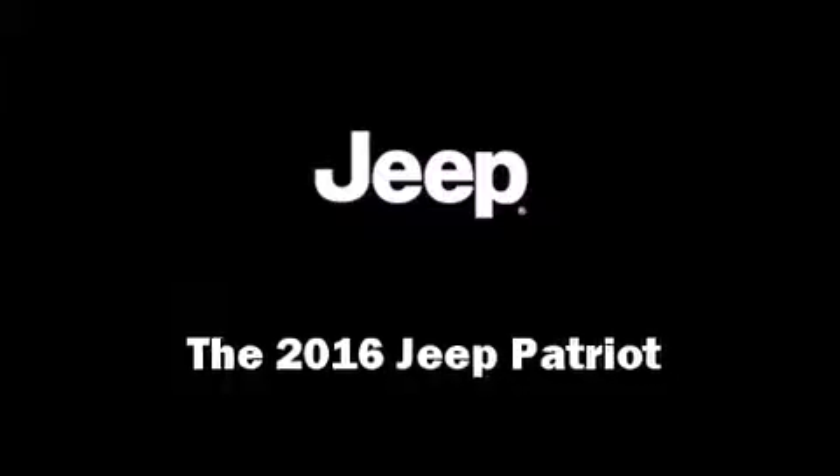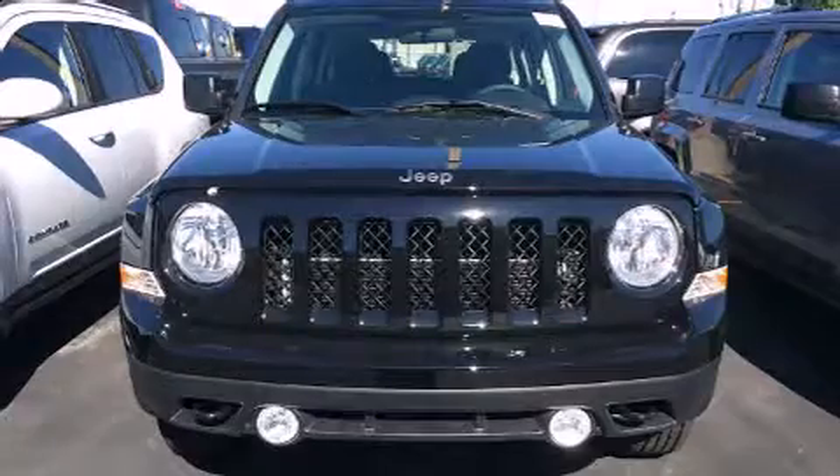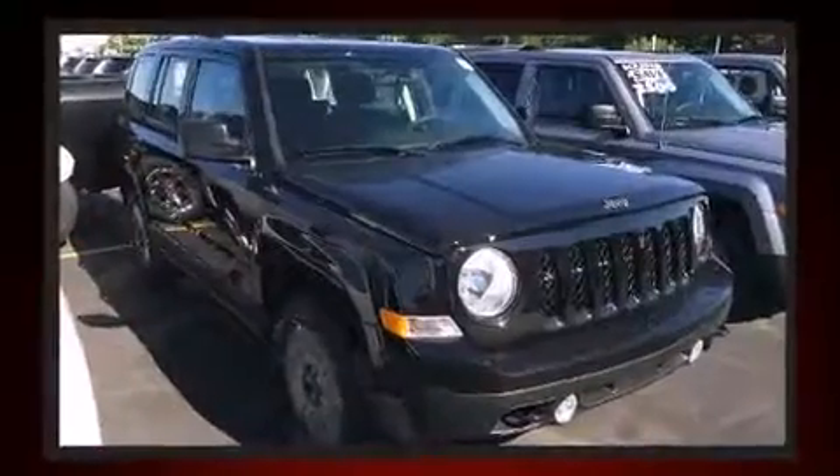The 2016 Jeep Patriot delivers smooth gear shifts thanks to the 2.4-liter four-cylinder engine. For added security, dynamic stability control supplements the drivetrain, and four-wheel drive allows you to go places you've only imagined.